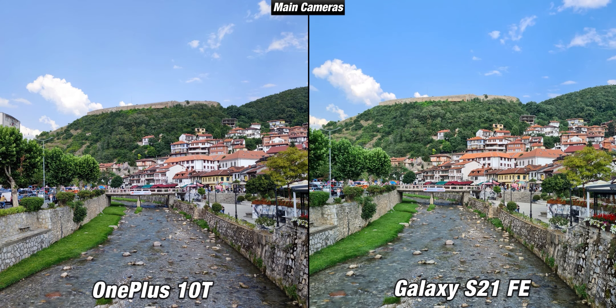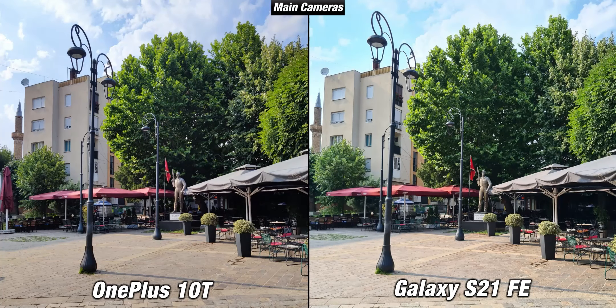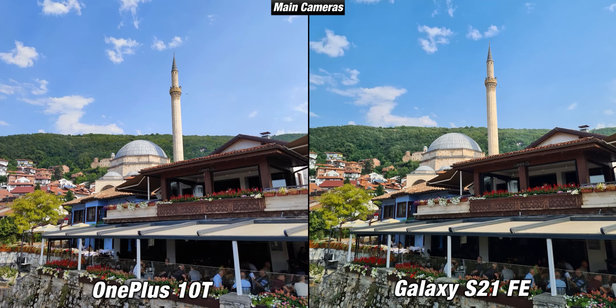Let's start with some samples from their main cameras. All of the upcoming daylight pictures are taken in auto mode without adjusting any of the settings. When it comes to image quality in daylight with their main cameras, both are really good. There are some differences — for example the 10T takes more muted pictures while the S21 FE is a lot more vibrant. But in general, in most of the shots their main cameras were very reliable, producing sharp pictures with great colors and good dynamic range.